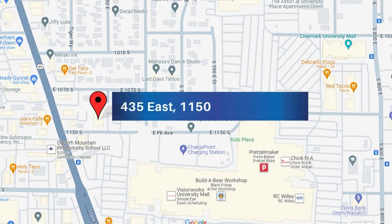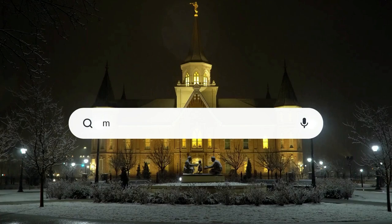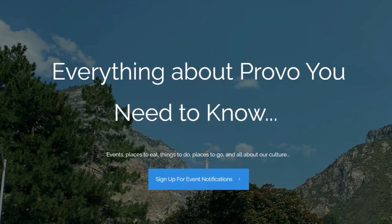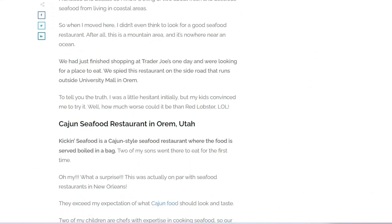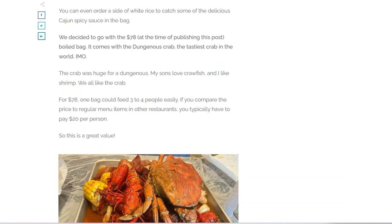They're located at 435 East, 1150 South in Orem — right behind Trader Joe's, with a Wells Fargo Bank right there across from it. Please check our website at movetoprovoutah.com to get the hours and links to their menu. Their menu is listed on our website as well, and I do a full review on the website.